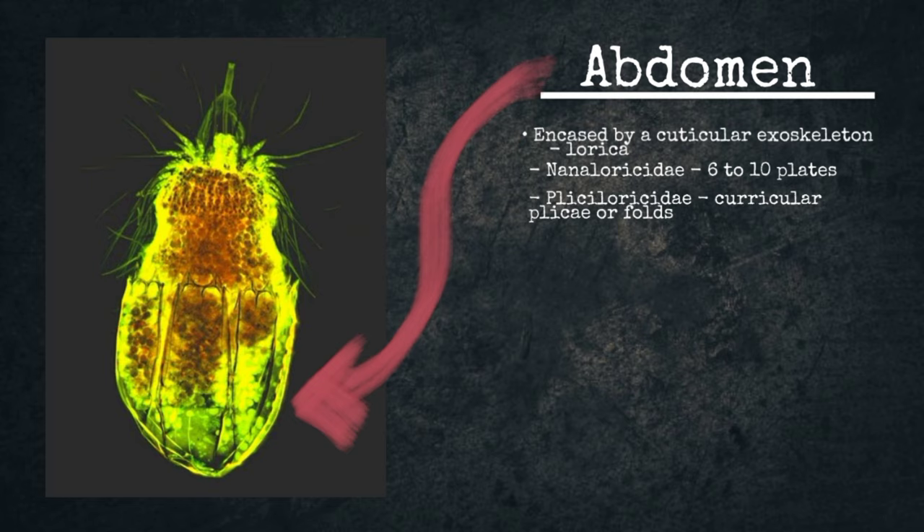Abdomen. The abdomen is encased by a cuticular exoskeleton called a lorica, which is composed of several plates or plicae. In the family Nanaluricidae, the lorica comprises six to ten plates. However, in the family Phyllisoridae, there are no plates, but there are cuticular plicae around the abdomen.